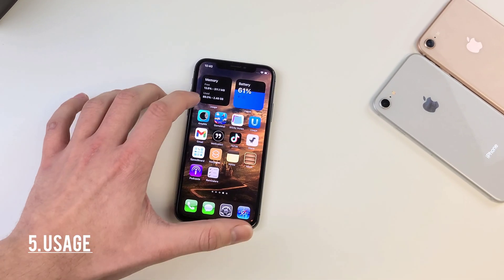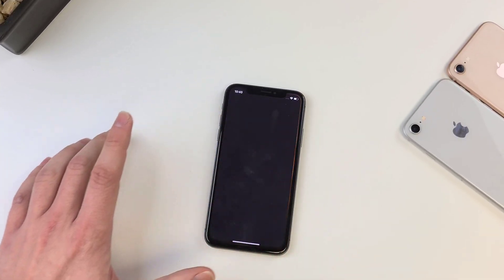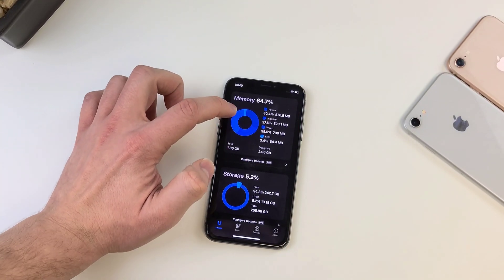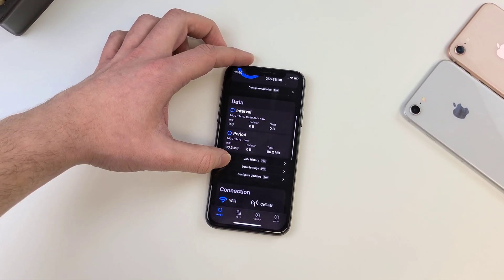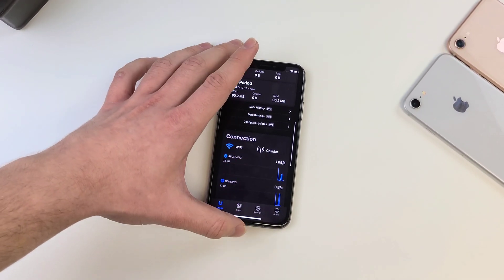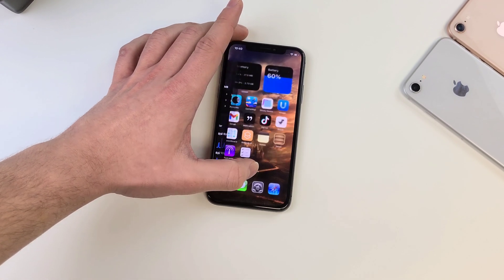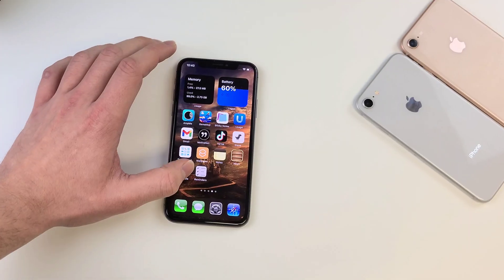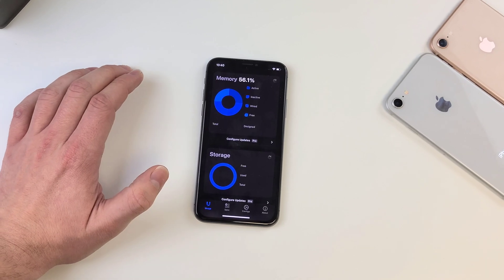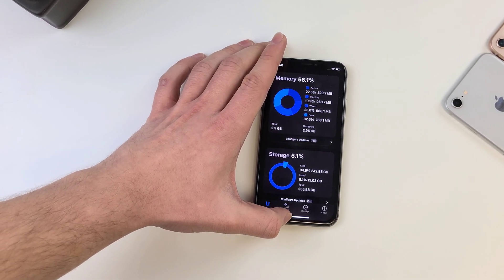At number five, we have Usage. This app comes with quite a few widgets, my favorite being the battery widget and the memory widget. I often allow a lot of apps to run in the background without noticing, and this widget reminds me to close them. You can see that once I close all of the apps from the app switcher, my memory does go up, which in turn will save battery life.